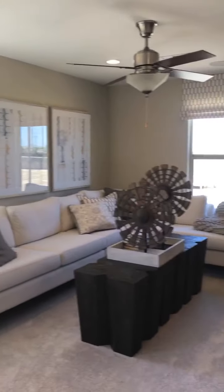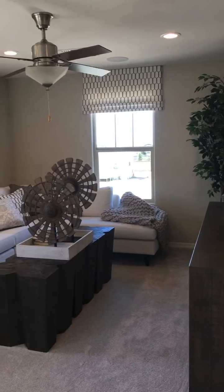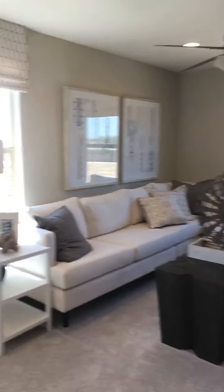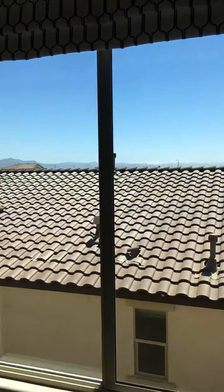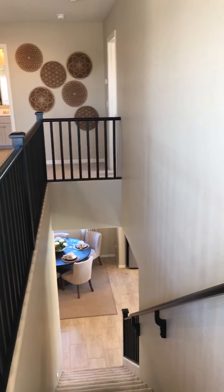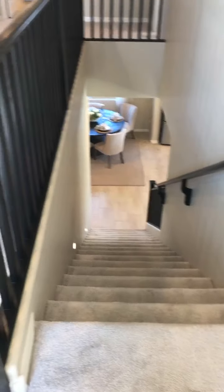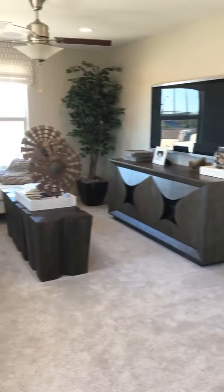We're at Richmond American Homes in Queen Creek — Gateway Quarter in Queen Creek, Arizona. If you're in the market for a new home or just thinking about it, give me a call and let's talk about your options. Thanks for joining me, you guys. If you missed any of the video, take a swoop back and check out what you missed — you might just like what you see. Thanks for joining me, have a great day!